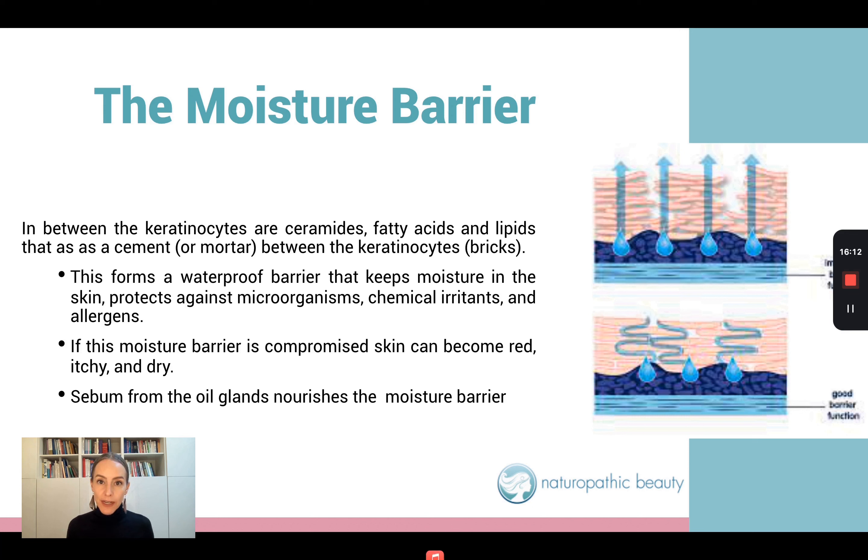This brick wall also protects us from microorganisms, chemical irritants, and allergens. If this moisture barrier is disrupted in any way, the skin can become red, itchy, irritated, dry, and flaking. The one thing that's very important to keep this moisture barrier intact is sebum from the oil glands — this is essential. When acne is present, typically it's an overproduction of sebum, so we're producing too much oil.